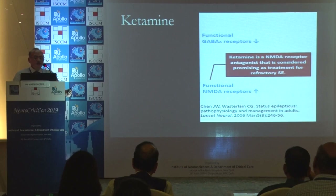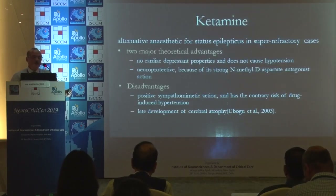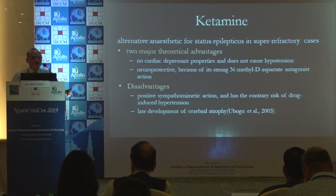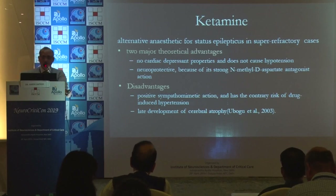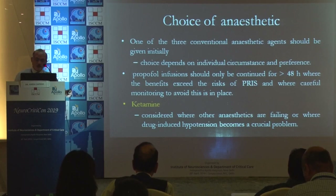Ketamine is used in refractory and supra-refractory status epilepticus; it acts on NMDA receptors and also through GABA receptors. Two major advantages: it is not a cardiac depressant and is neuroprotective. Disadvantages include positive sympathomimetic action, and late development of cerebral atrophy has been shown in one or two studies.